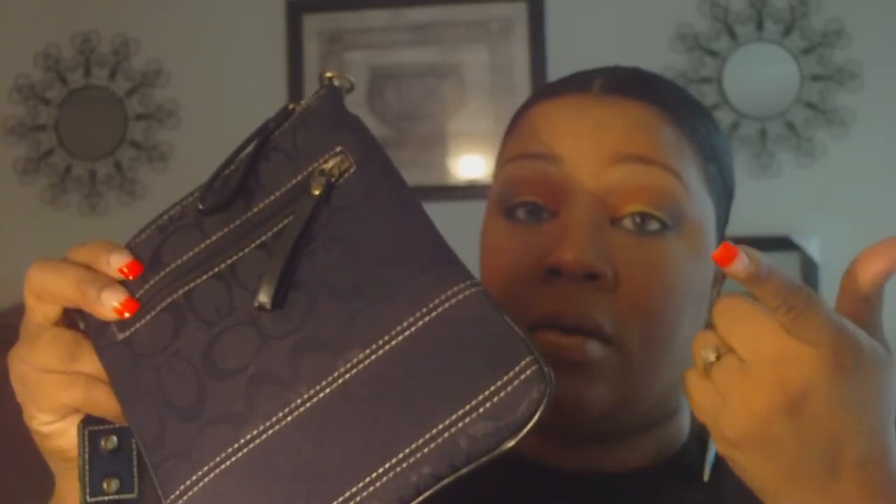This little bag comes in handy, like in the summertime when I'm just out kicking it and I want to put my money, ID, lip gloss, and keys. This bag right here — yeah, definitely.